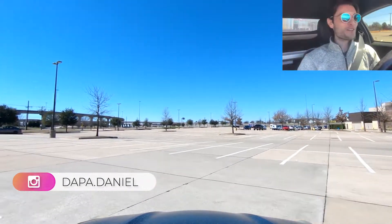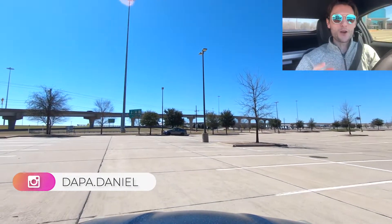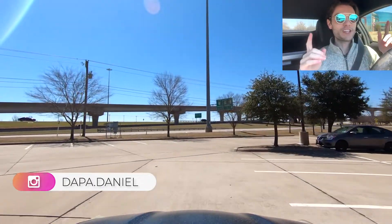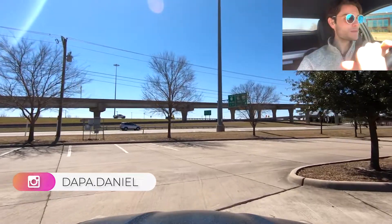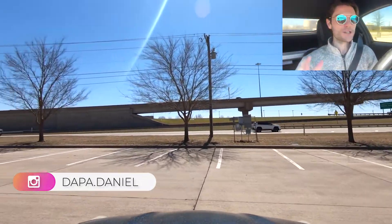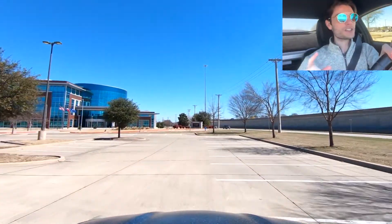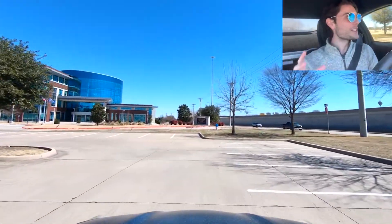Hello everyone, welcome to another video. My name's Daniel, I'm a realtor over here in North Texas. If this is one of your first times visiting my channel, welcome. Typically I do some driving tours and property tours. I'm going to be doing a tollway tour today.